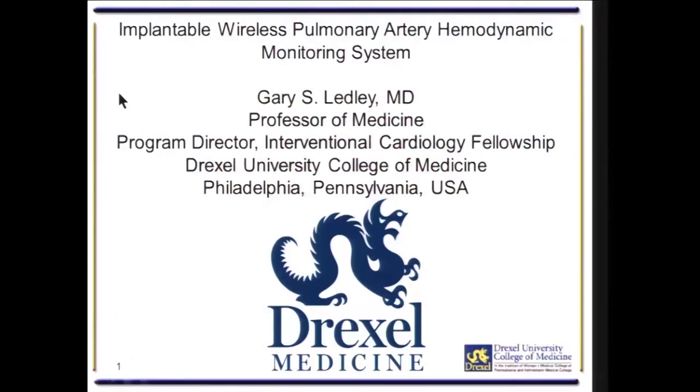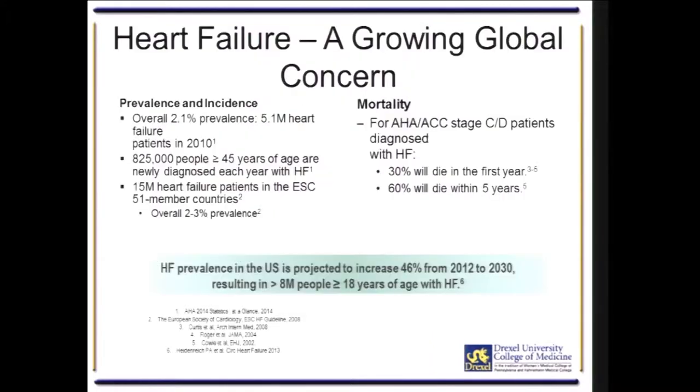Thank you very much, Dr. Hong. Thank you, ladies and gentlemen. I'd also like to thank the leaders and people responsible for APSIS for inviting me here today. I'd like to talk about an implantable, wireless pulmonary artery hemodynamic monitoring system for the treatment of Class III congestive heart failure.